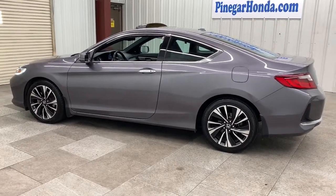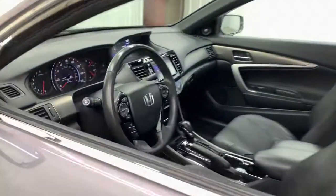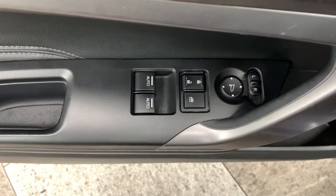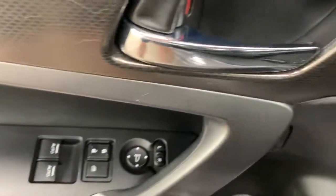These are just some of the great options this vehicle comes with: sunroof/moonroof, keyless entry, backup camera, fog lamps, premium sound system, keyless start, satellite radio, heated mirrors, remote engine start, and multi-zone AC.